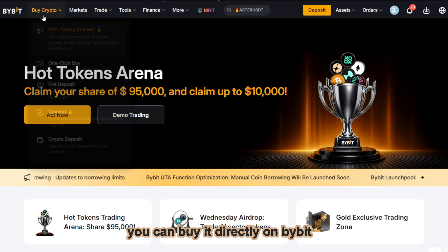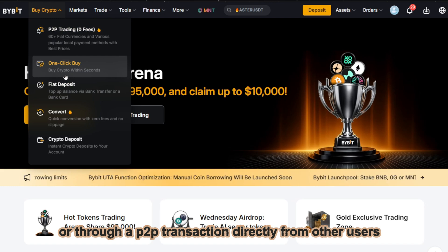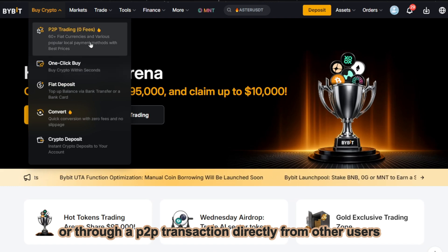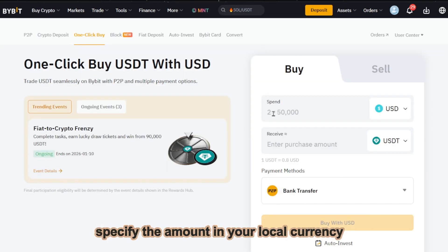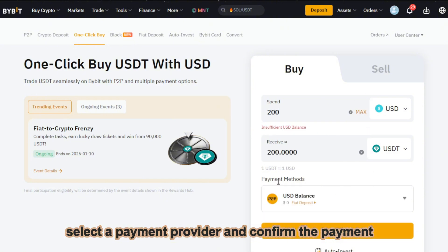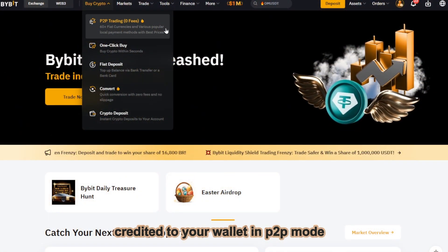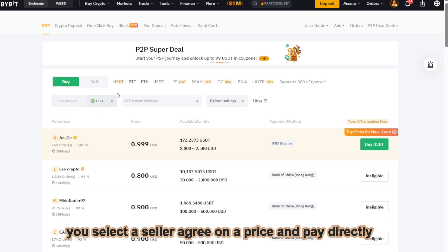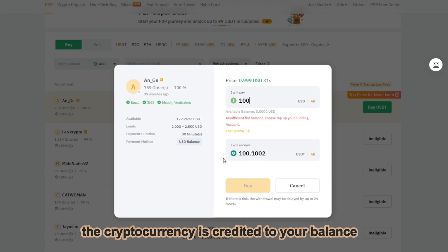If you don't have any cryptocurrency yet, you can buy it directly on Bybit using a bank card or through a P2P transaction directly from other users. When paying by card, simply select the coin, specify the amount in your local currency, select a payment provider, and confirm the payment. The purchase is secure and the cryptocurrency is automatically credited to your wallet. In P2P mode, you select a seller, agree on a price, and pay directly. After confirmation by the seller, the cryptocurrency is credited to your balance.